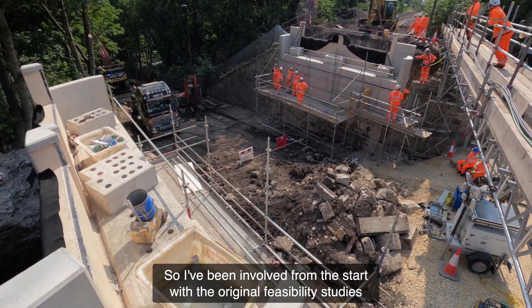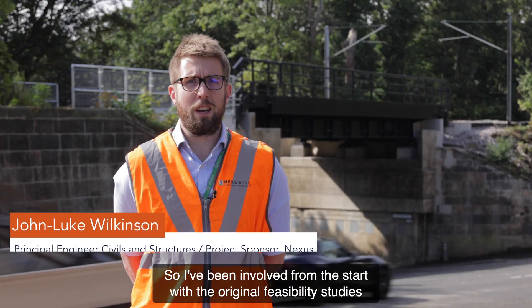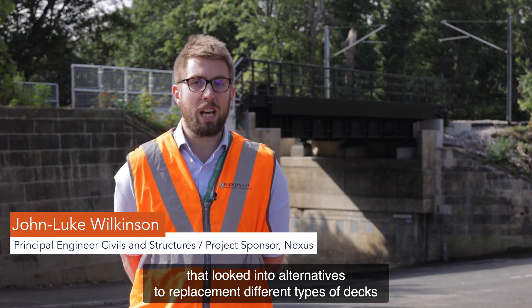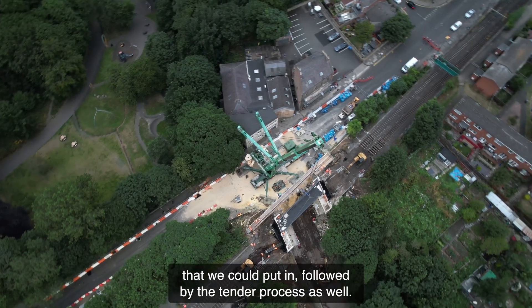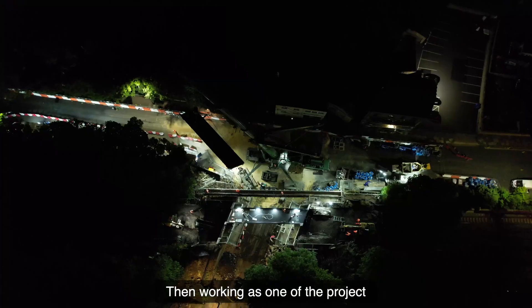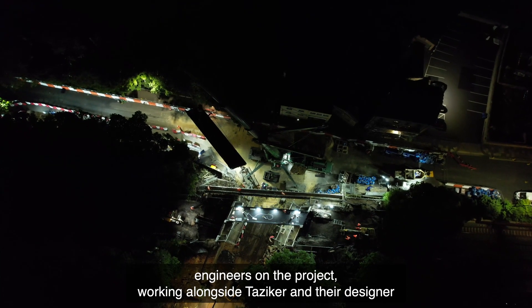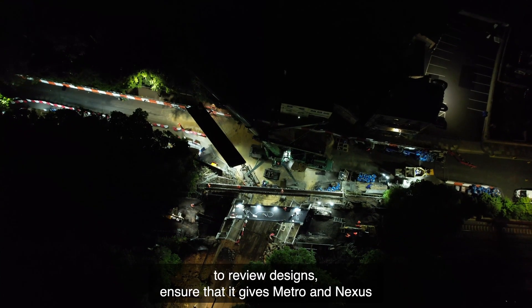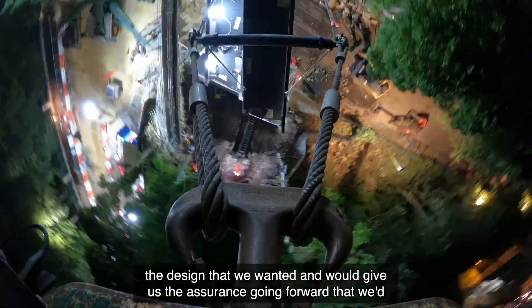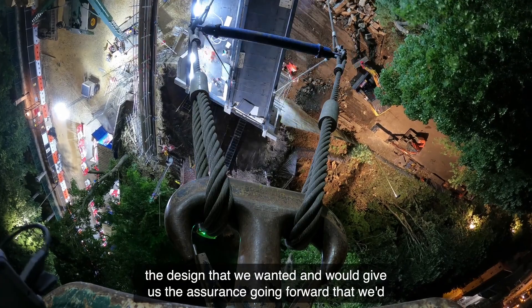I've been involved from the start with the original feasibility studies that looked into alternatives for replacement, different types of decks that we could put in, followed by the tender process, looking to tender the design and build contract. And then working as one of the project engineers, working alongside Tazica and their designer to review designs.